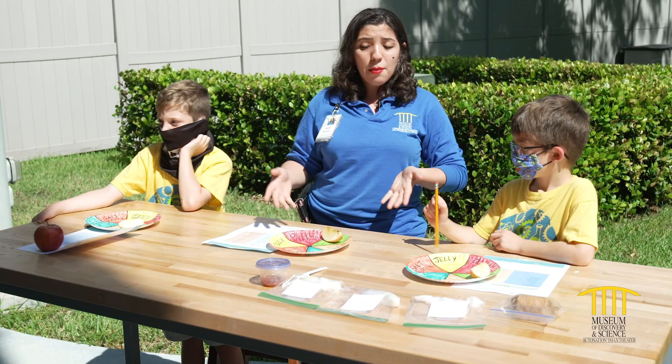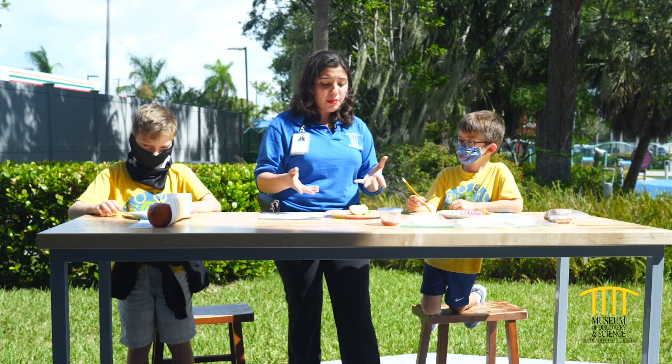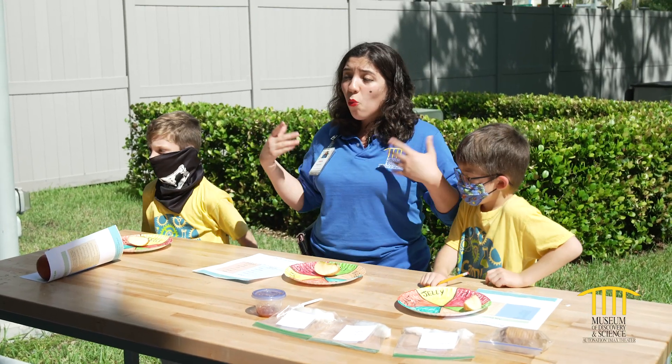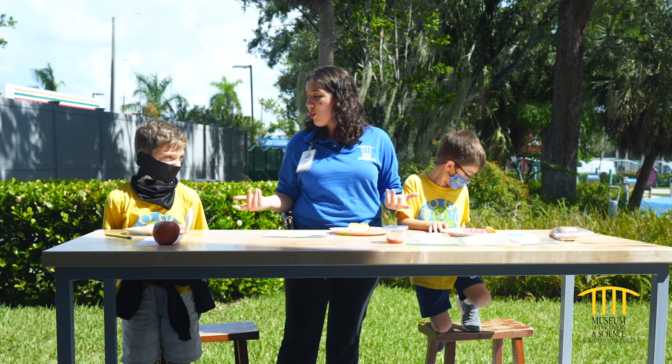So today we're going to have an ant picnic. What you're going to need for this is a couple of juicy materials — a little paper plate just like this. What we're going to do is we are going to figure out what kind of food ants like to eat. Now guys, what do ants like to eat? What do you think they like to eat?